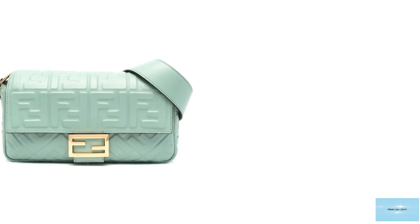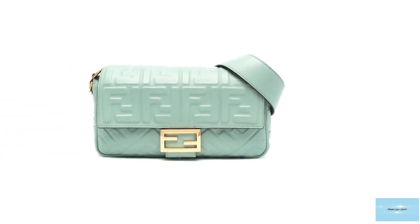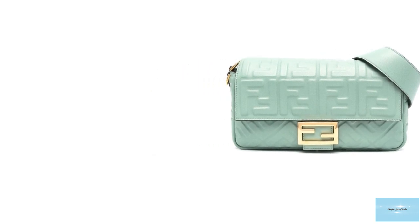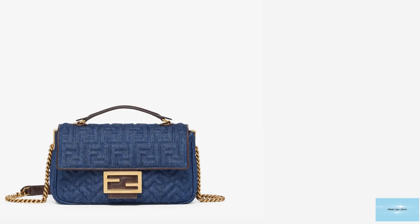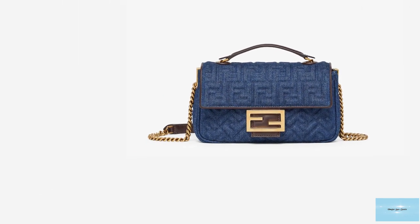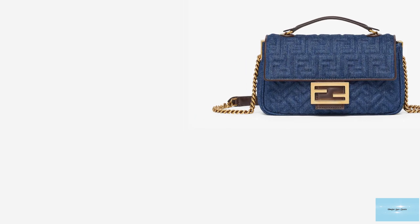Every baguette is the same shape — all baguettes have a rectangular silhouette with a short shoulder strap. Each baguette also has the same interlocking double F hardware logo on the front flap clasp, with different variations on the clasp. Sometimes the clasp is left plain or adorned with embellishments.